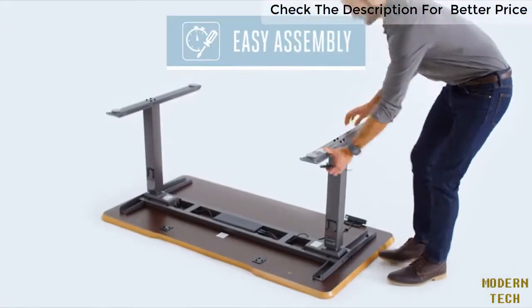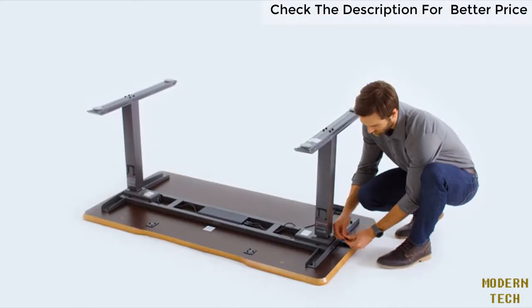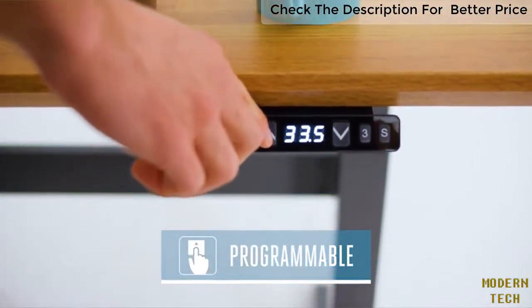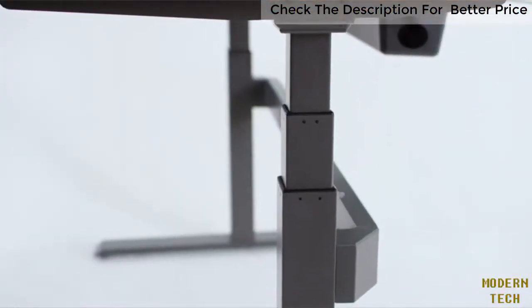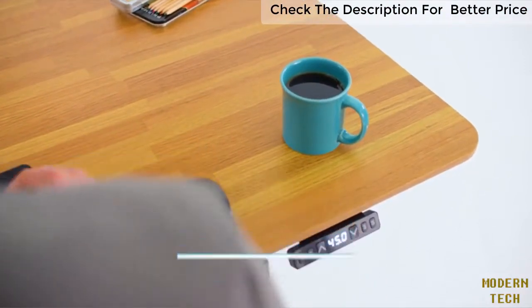With our easy-to-attach legs, assembly takes less than five minutes, saving you time and money. A programmable LED control panel lets you easily raise your desk to your preferred height, allowing you to find just the right fit up to 50 and a half inches high. A quiet, powerful motor lets you go from sitting to standing smoothly and easily.